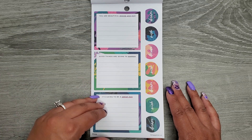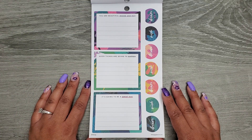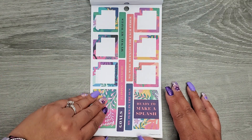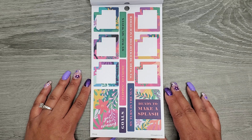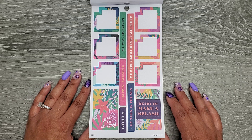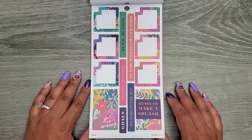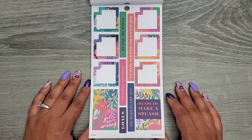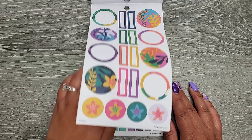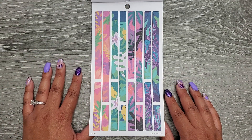Some of the pages repeat here. We have 'you are beautiful inside and out,' 'good things are going to happen,' and 'it's going to be a great day.' Then some more monthly stickers: 'you are amazing,' 'ready to make a splash,' 'my turn in the sun,' 'goals,' 'flippin awesome,' 'my way my waves,' and 'we were mermaid for each other.' Then more shapes and washi strip stickers.